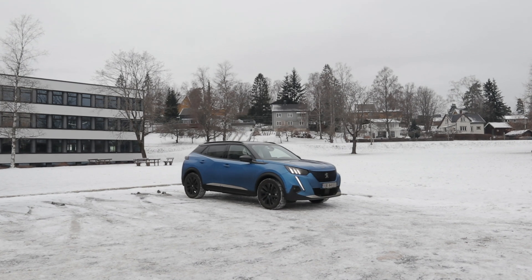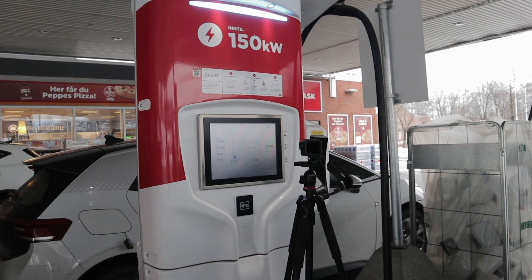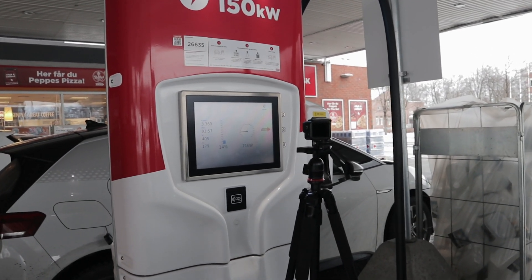But maybe more important for a lot of you people, how long does it take to get from 10 to 80% state-of-charge in this E2008? In my opinion, that is the most important metric for charging an EV at a fast charger, because you're basically only using these fast chargers when you are going on a long trip and then you get to a charger with around 10%. And then you want to go to about 80% state-of-charge, because a lot of EVs like this E2008 charge super slow above 80% state-of-charge. It just doesn't make any sense to go above that percentage, and sometimes it isn't good for the battery either.